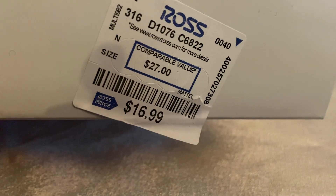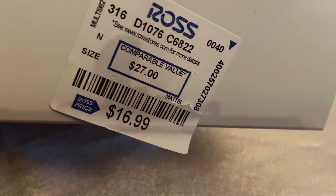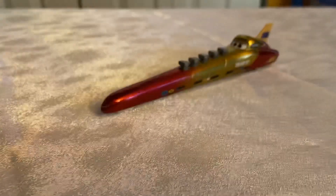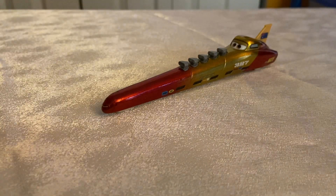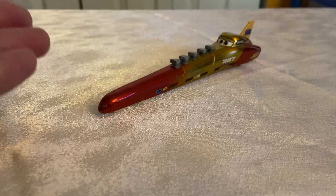$16.99 — and Ross thought it was only $27. That's a steal for nine cars, mind you. Including this one, which probably won't ever be released outside of this pack, for reasons I'm about to explain.